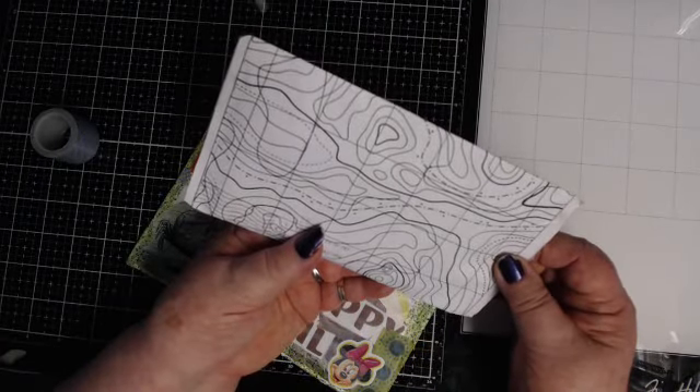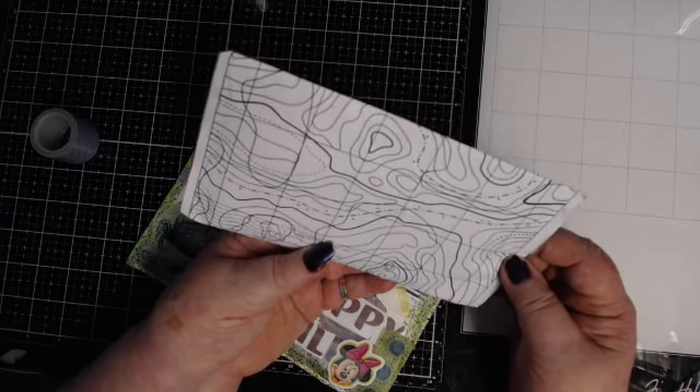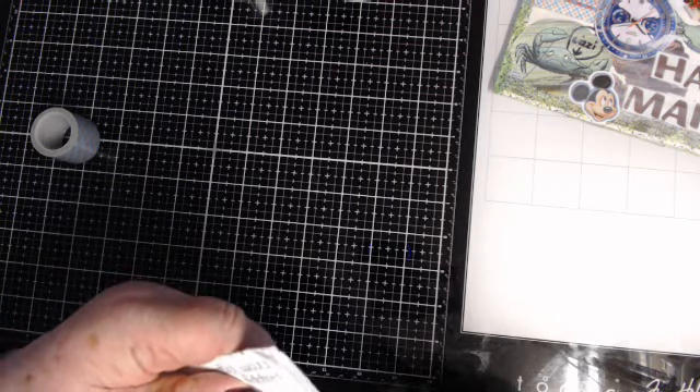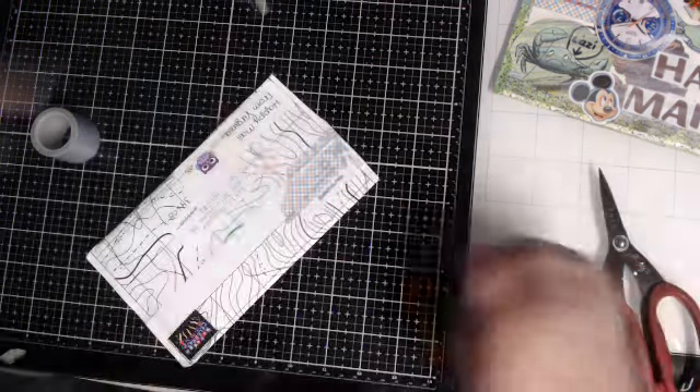I could probably color that, but anyhow let's look and see what's in them. I bet there's something in here that I can make something out of — I love getting stuff I could make things out of.